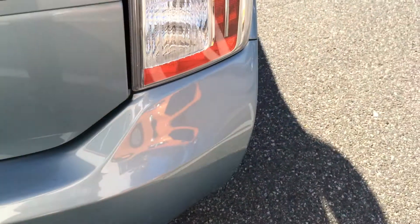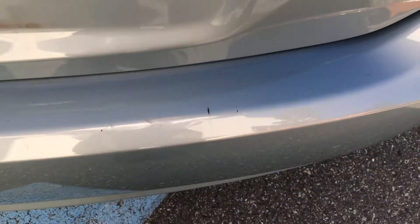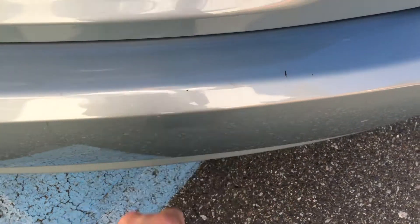In terms of chips and scratches on the back, we have a few little chips and scratches on the rear bumper. That's to be expected from just hauling things in and out of the back. Those will be touched up as well.